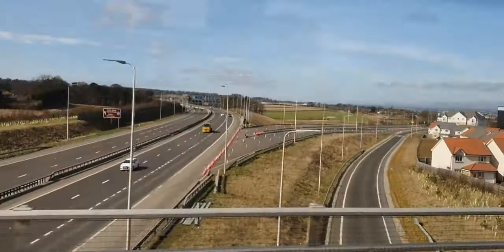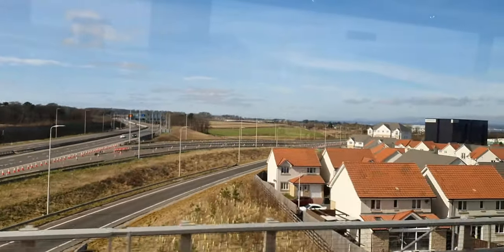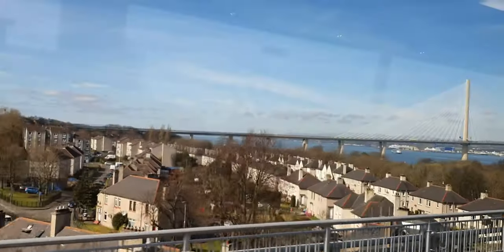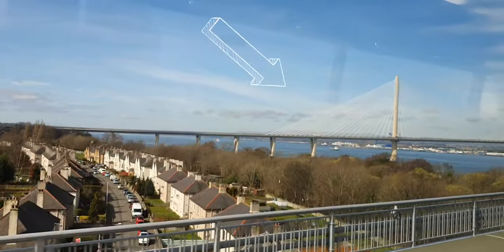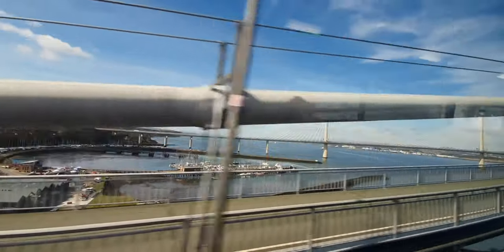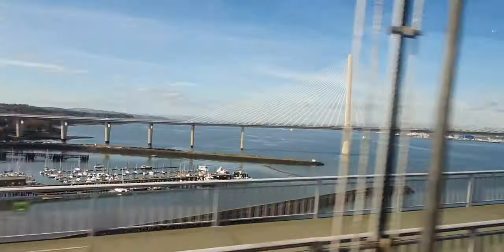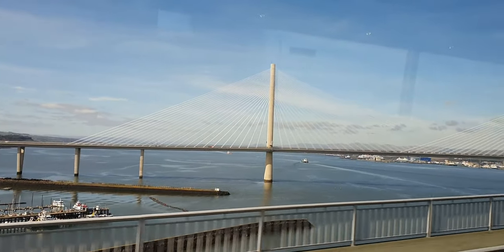Now we are leaving Edinburgh heading north. Every time I go this way I get excited going over the Forth Road Bridge. It's a suspension bridge that was opened in 1964, and the total length is 2.5 kilometers. Now we are in Queensferry and approaching the bridge. I always admire the view from here. Over there you can see the Queensferry Crossing — a road bridge opened in August 2017, not that long ago. Its total length is 2.7 kilometers. Let's enjoy the view!